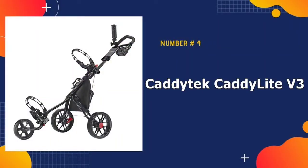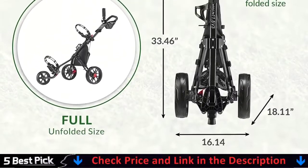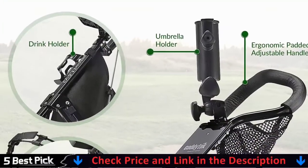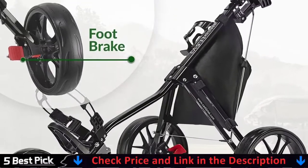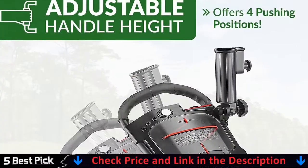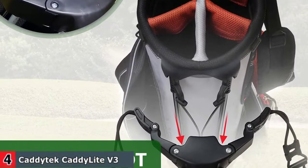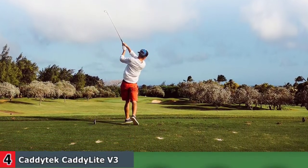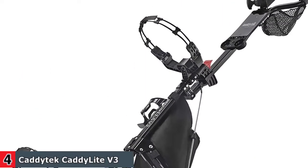Number 4 in our best golf carts list is the Cadditec Caddy Lite V3 Golf Push Cart. The Cadditec was chosen specifically for readers looking for a low-cost option without sacrificing quality. This model is a three-wheeler designed for heavy-duty use. The handle is large and comfortable and can be adjusted in height to accommodate the person pushing the cart. Wide wheels make maneuvering and pushing through various terrains much easier and smoother. Cadditec loaded it with all the features normally equipped on expensive carts, such as a storage basket, umbrella holder, foot brake, and even a front wheel alignment mechanism.